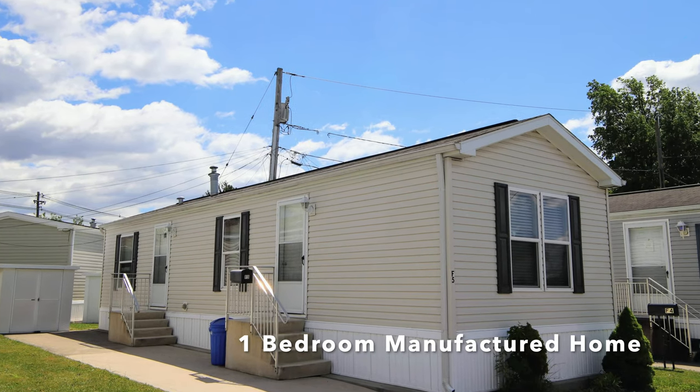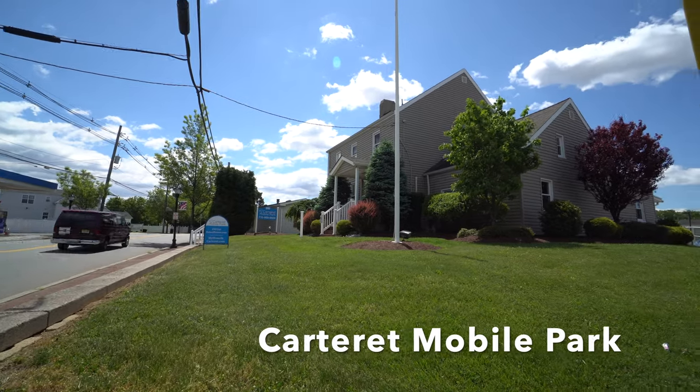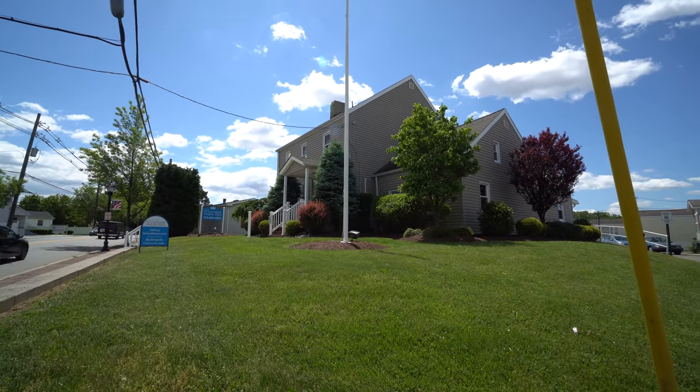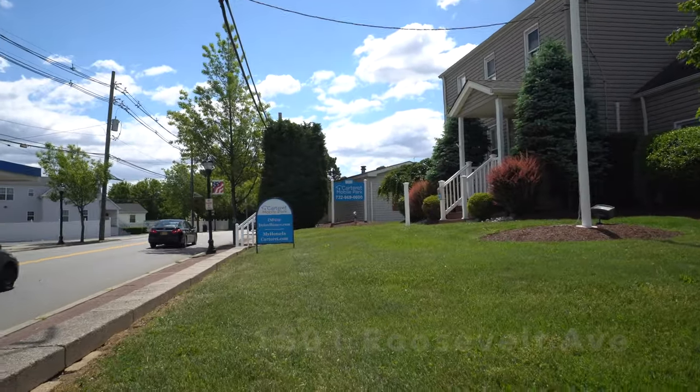Welcome back to Carteret Mobile Park. Today we're looking at a one-bedroom home. Here we are at the office. We are located in Carteret, New Jersey. This is 1501 Roosevelt Avenue.